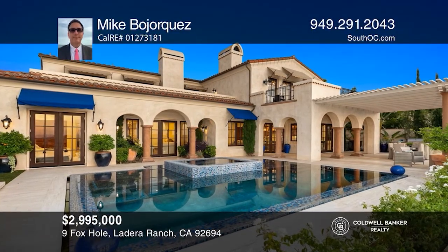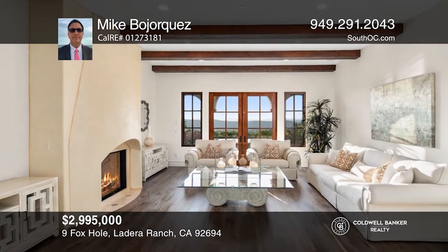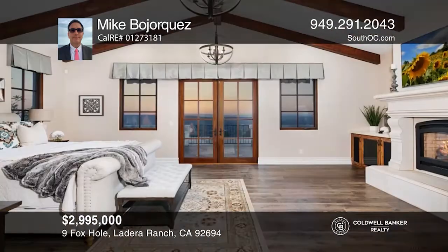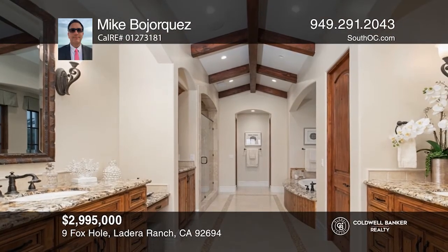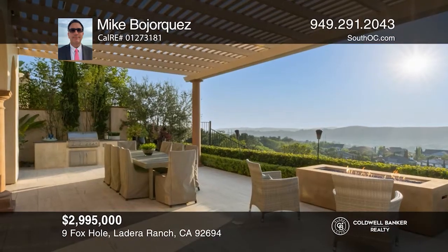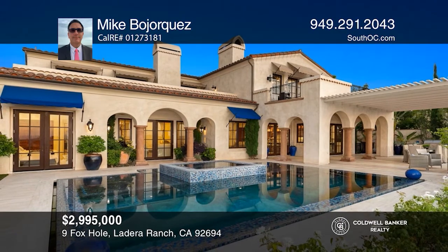This stunning custom home with dramatic views is tucked away on a double cul-de-sac in gated Covenant Hills. It's an architectural masterpiece of Spanish influence, featuring a front courtyard with fireplace. This home features five en-suite bedrooms — three up and two down — with an owner's suite complete with a fireplace and balcony. Downstairs includes a well-appointed office with its own bathroom. Designed for living the California dream, indoor and outdoor living is realized with seamless outdoor spaces including a barbecue center, covered patios, and a glass zero-edge pool. Plan a tour with Mike Bohorquez today.